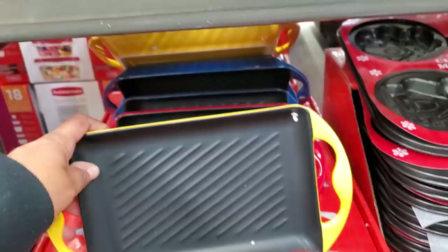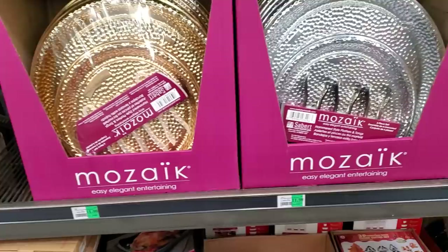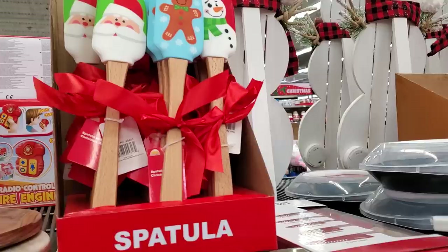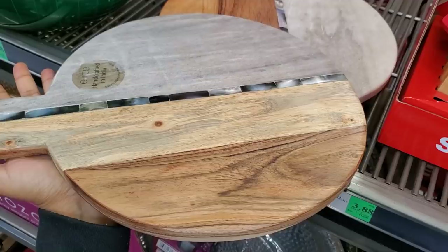They have multiple colors too, and they have silver and gold. The spatula is $3.88 and I feel like that is cheaper at Walmart. $28 for a marble serving board — I've never seen one of these here. That's really cool. I like the little tiles in the middle. Those are nice.